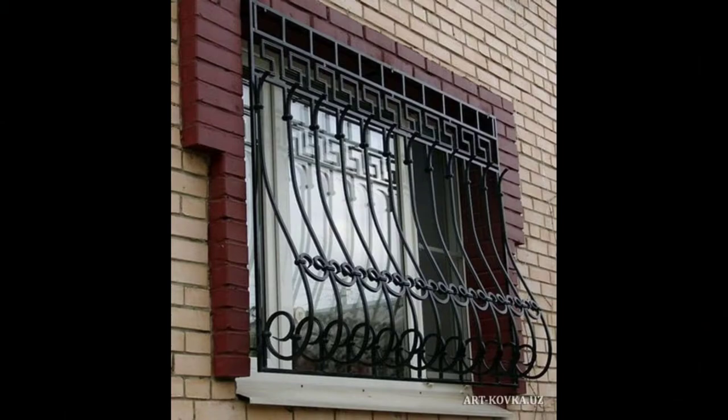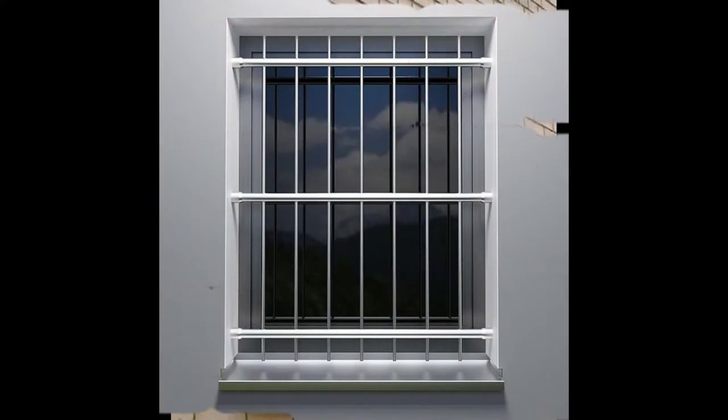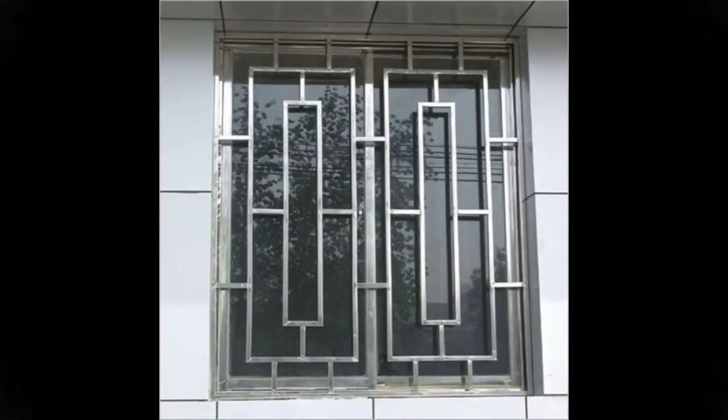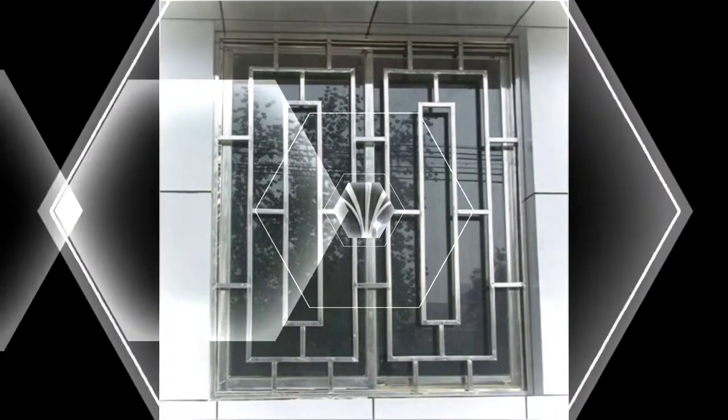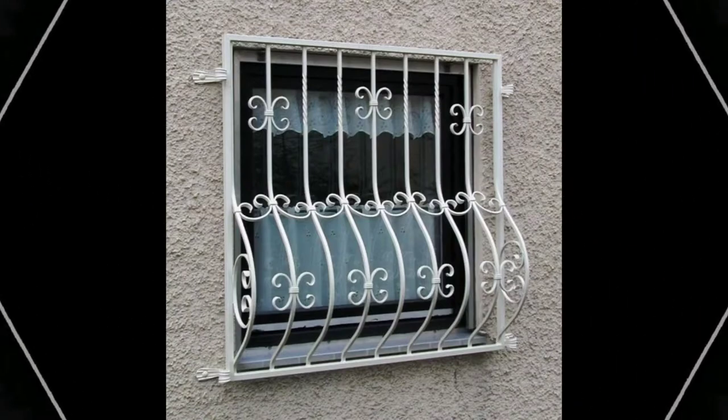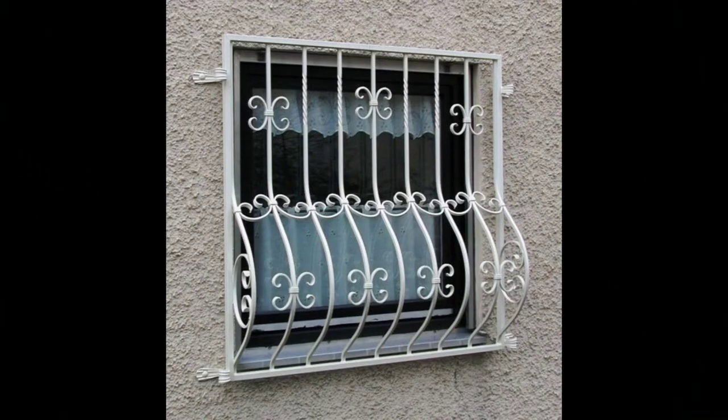Traditional window grill design: Visit any Indian home and you will definitely see a traditional window grill design. You can take it a notch higher by blending modern floral motifs or intricate patterns in the design. Even if you wish to have a rather modern home, a quirky traditional Indian window grill design will look iconic and inviting. Select this design for your inner proud Indian — perfect for authentic Indian homes, as this grill design makes your window feel close to the roots.